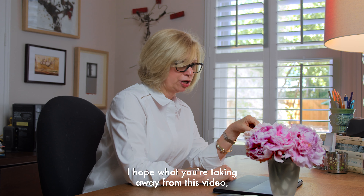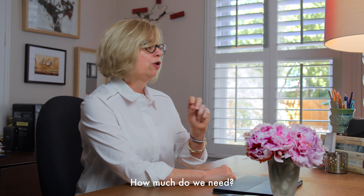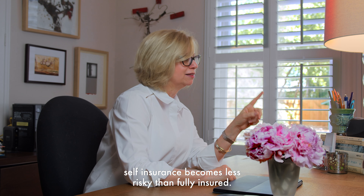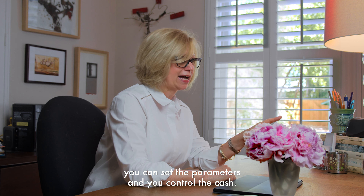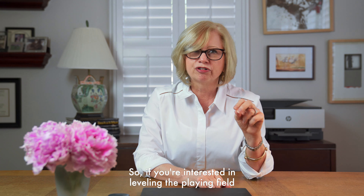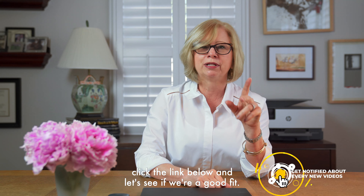I hope what you're taking away from this video is that self-insurance, level-funded plans, and fully insured plans are all rated the same — claim in, cash out, how much do we need? What I suspect or hope is that when you look at it this way, self-insurance becomes less risky than fully insured. With a self-funded plan or pay-as-you-go, you can set the parameters and you control the cash. I think most employers would rather control their cash than let somebody else control their cash. So if you're interested in leveling the playing field and making your health plan work for you and your employees, if you're interested in saving your plan significant dollars, click the link below and let's see if we're a good fit.